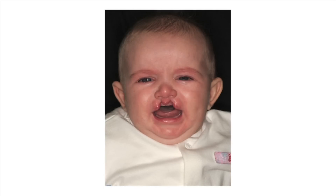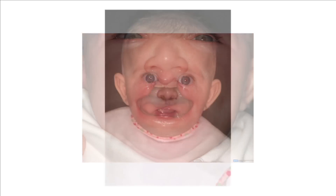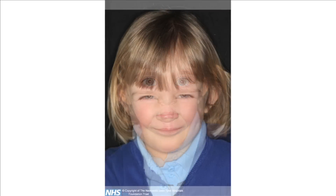Sometimes a bilateral cleft doesn't go all the way from the lip into the nose. Here we can see that the cleft involves the lip but not the gum. This is very soon after surgery and we can still see the dissolving stitches which haven't dropped out yet. Much later, the scar is quite hard to see.